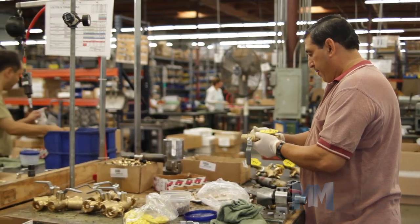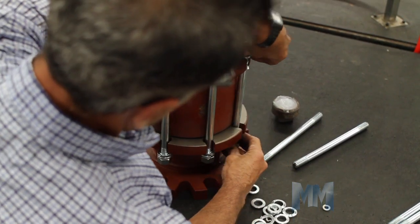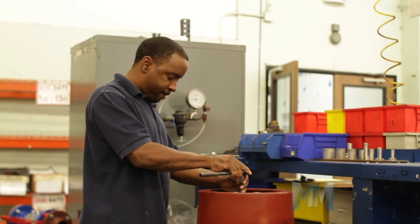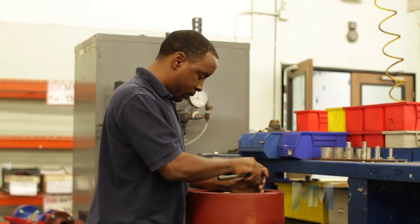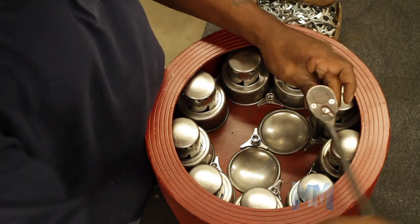Griswold Controls makes us more comfortable in commercial buildings, at work, on vacation, and in between. They are the acknowledged leader in efficient flow control technology — flow control for hydronic HVAC systems and irrigation.